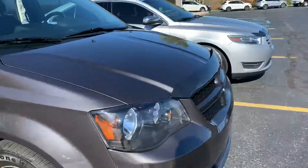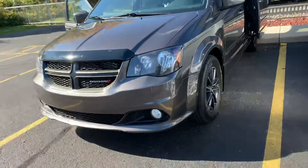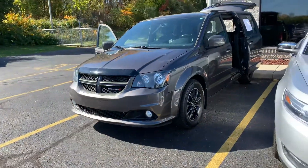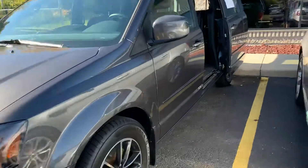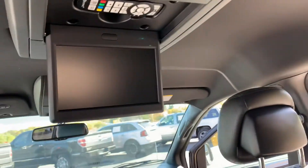Look at the beautiful AeroSkin bug guard up front. This thing is dialed in — 69,000 miles for $16,995. You might be able to find a better priced one, but here's what you're going to be missing.